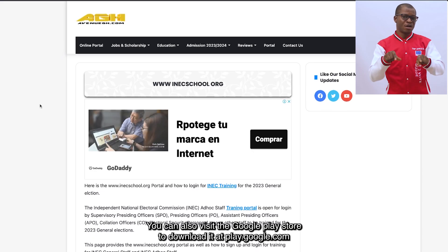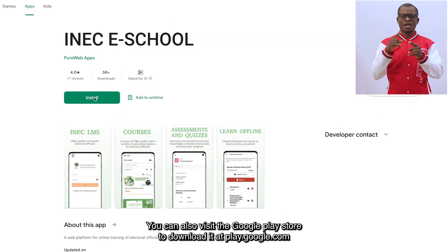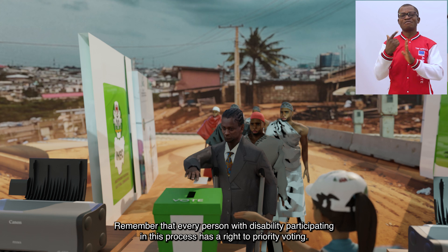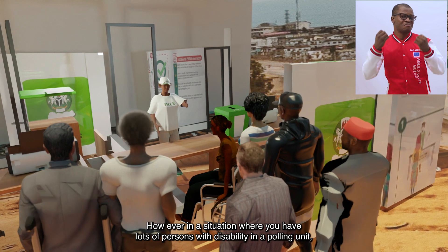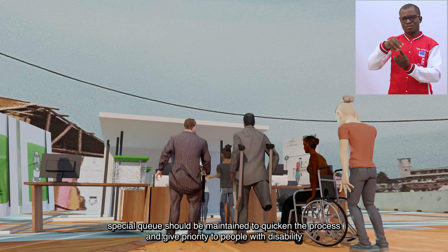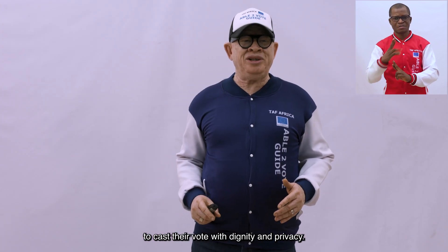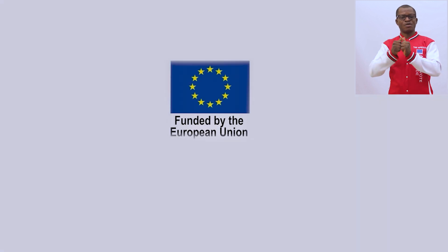You can also visit the Google Play Store to download it at play.google.com. Remember that every person with disability participating in this process has a legal right to priority voting. However, in a situation where you have lots of persons with disability in a polling unit, special queues should be maintained to quicken the process and give priority to people with disability to cast their vote with dignity and privacy.